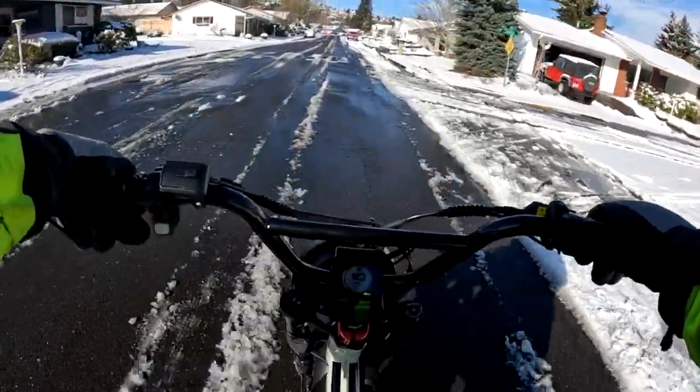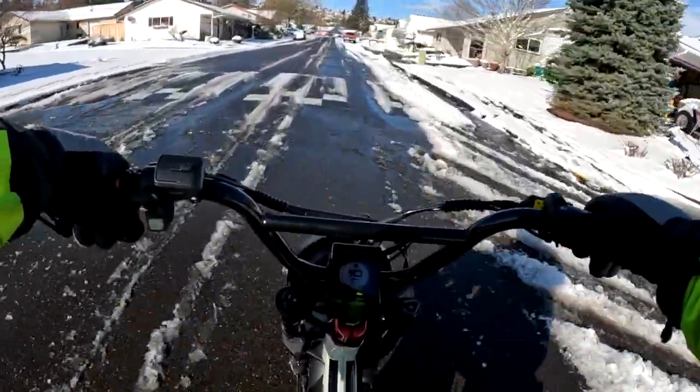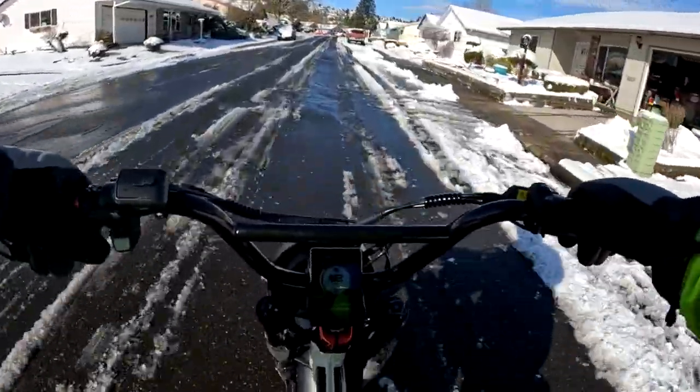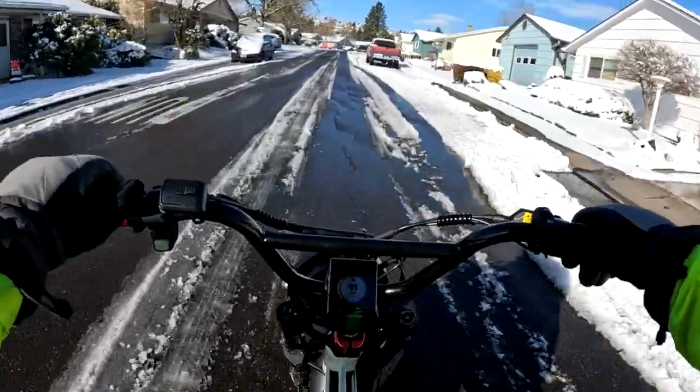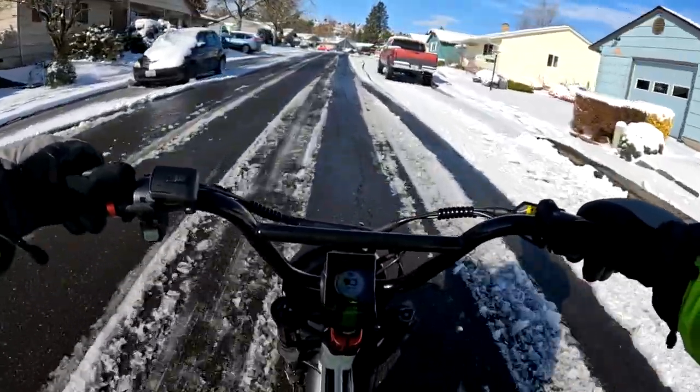The bike just handled really well. I was surprised — I was not expecting it to be that easy of a ride in. And here, as you can see, they just don't plow these side roads at all.